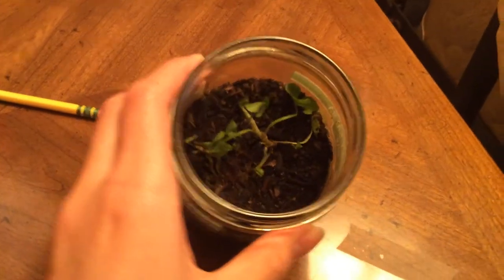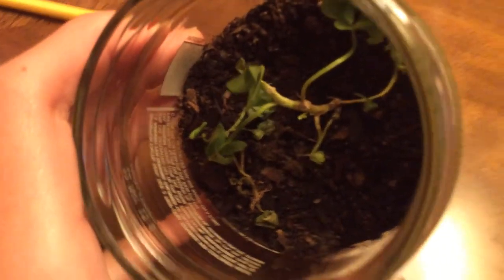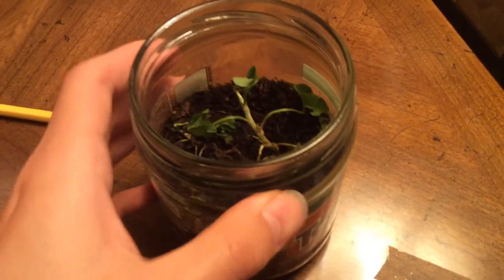I thought I had four leaves, but it looks like we still only have three. Yep, and it's got FW. Okay.